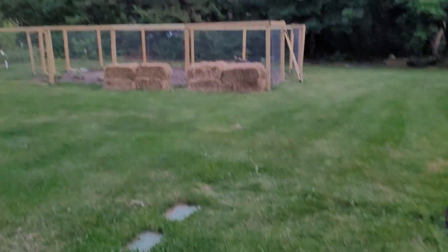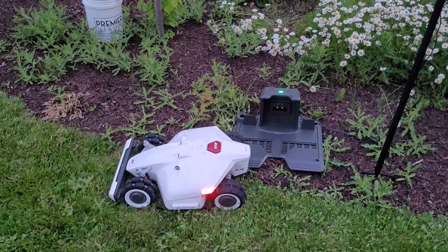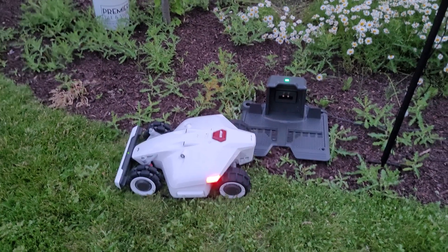If anybody has any ideas why I can't get my app to work, I'd appreciate it. Hope you're all doing well. Help. Go.